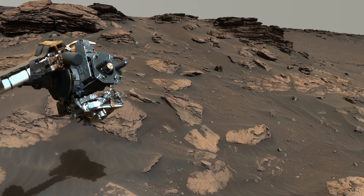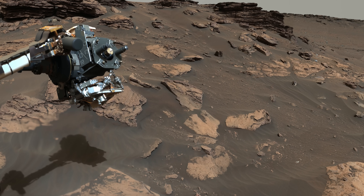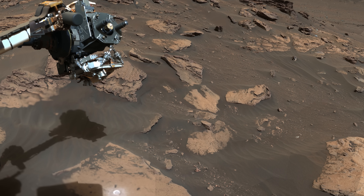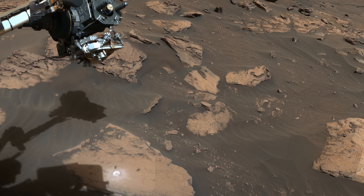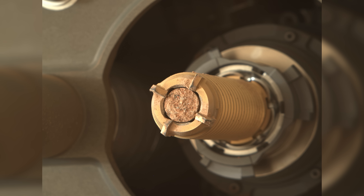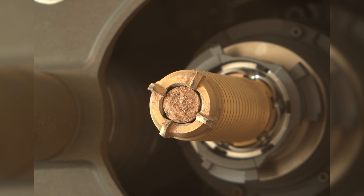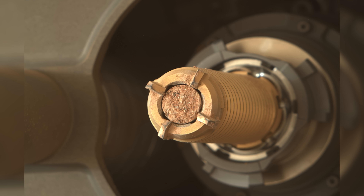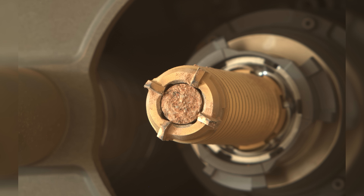A few sols later, the team identifies a suitable area for the rover's drill. This rock, named Skinner's Ridge, allows Perseverance to obtain its first core sample from the delta — something that will be of incredible value when the sample return mission brings it back to Earth. The core measures 6.7 centimeters or 2.6 inches long, making it the mission's longest core so far. The rock was softer than others previously cored, requiring only low levels of percussion, but wasn't as fine-grained as the earlier delta rocks that were abraded and found unsuitable for drilling.